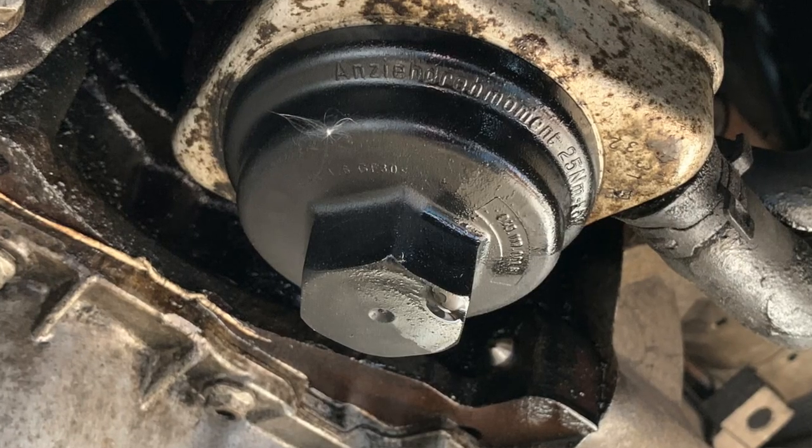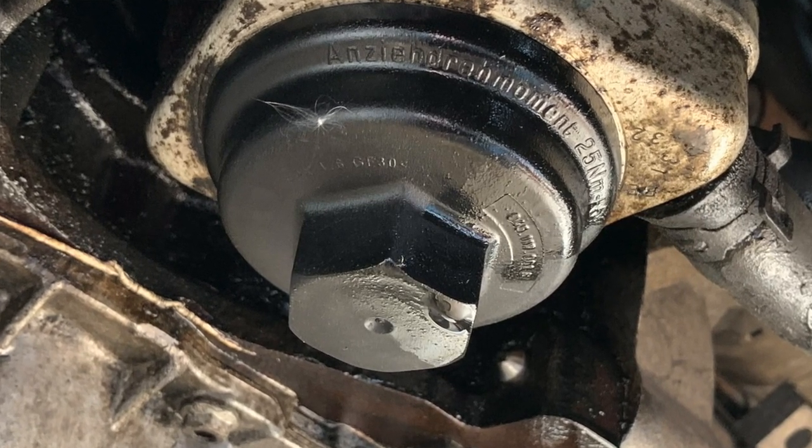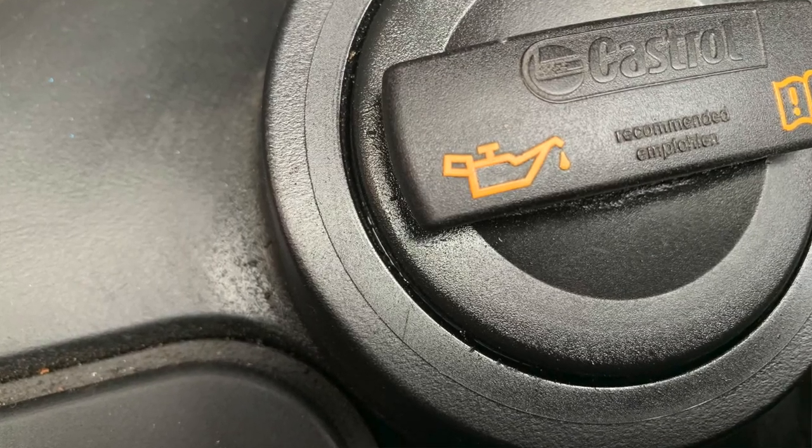I went underneath the van and had a look. I noticed there was some oil dripping from the oil filter area. I thought, is it the oil filter — is it damaged, cracked, or clogged and just seeping out? I didn't know. On further inspection I looked around the engine and noticed around the oil filler cap that there was a lot of oil seepage.